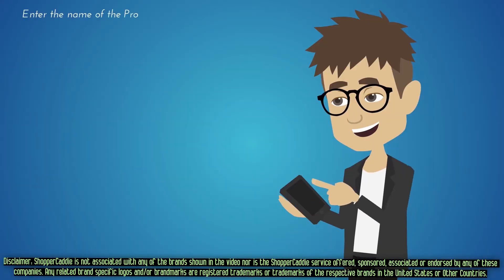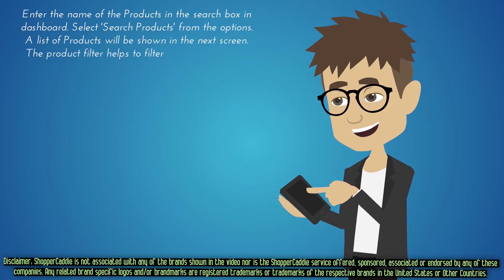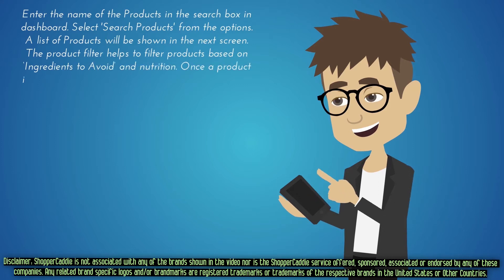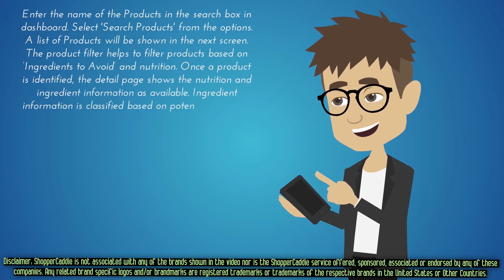Enter the name of the product in the search box and dashboard. Select search products from the options. A list of products will be shown in the next screen. The product filter helps to filter products based on ingredients to avoid and nutrition. Once a product is identified, the detail page shows the nutrition and ingredient information available.